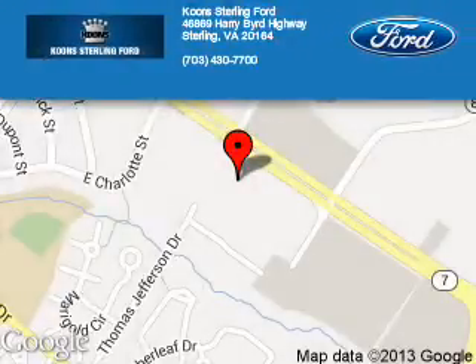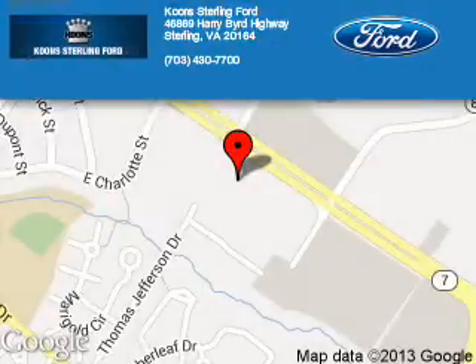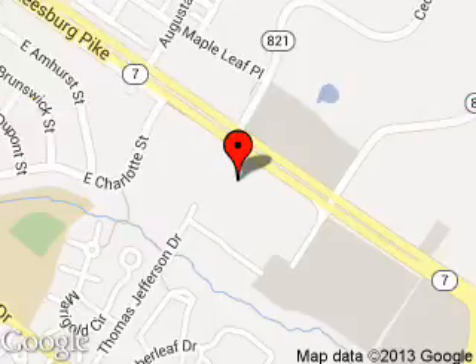Coon Sterling Ford is dedicated to doing everything possible to ensure that the experience you have selecting your next vehicle is as pleasant as possible. We are located at 46869 Harry Bird Highway, Sterling, Virginia. See you then.